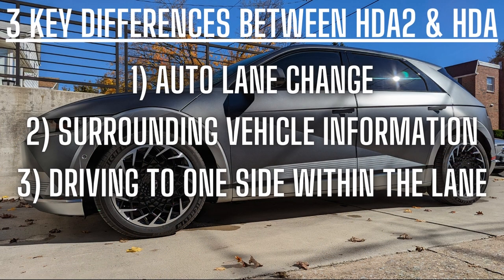I'd like to start with three key features that HDA2 has over HDA. The very first feature is auto lane change. The second one is called surrounding vehicle information. And the third one is a feature called driving to one side within the lane.